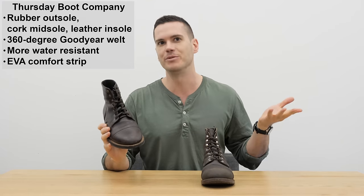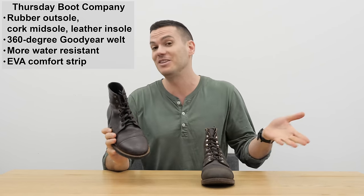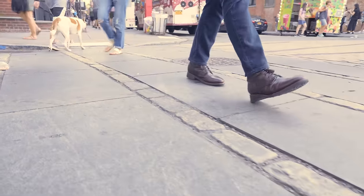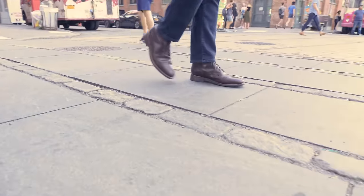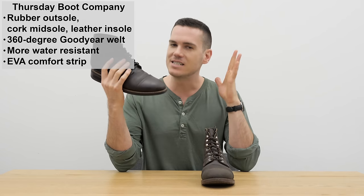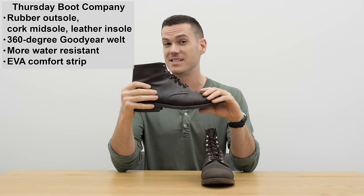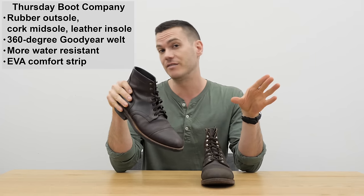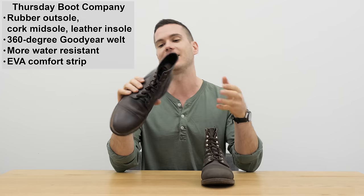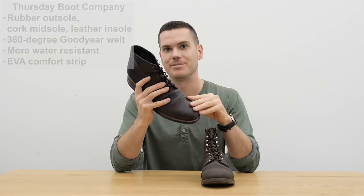One of my biggest complaints about the Iron Ranger is that it has really bad shock absorption — it feels like you're walking on hardwood all day. It's a very old-fashioned boot; if that's what you like, fine. But the Captain boot has much better shock absorption with more spring in your step. Combined with the full leather lining, it's more comfortable and luxurious-feeling. It doesn't make you feel like you're wearing boots from 100 years ago. Much less likely to get blisters — I had no break-in with the Captain, while the Iron Rangers had me losing big chunks of skin for the first week.